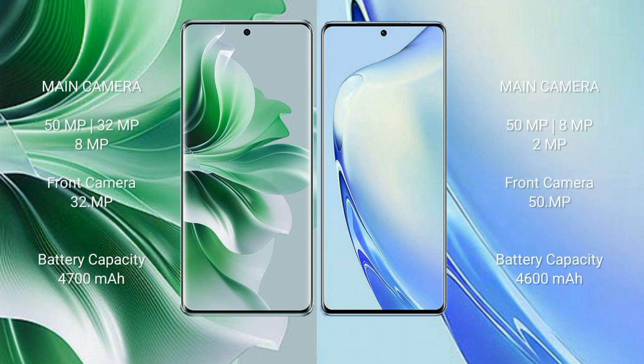Oppo Reno 11 Pro features a rear triple camera setup: 50MP plus 32MP plus 8MP, and a front camera of 32MP. Vivo Y27 features a rear triple camera setup: 50MP plus 8MP plus 2MP, and a front camera of 50MP. Oppo Reno 11 Pro has a 4700mAh battery with 80W fast charging. Vivo Y27 has a 4600mAh battery with 66W fast charging support.